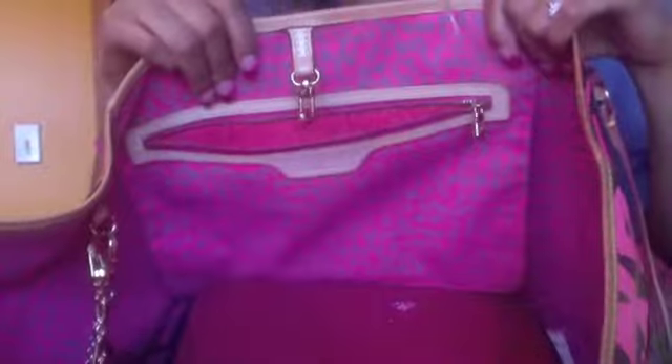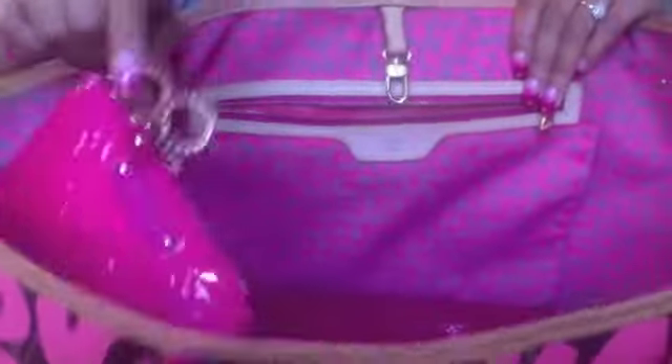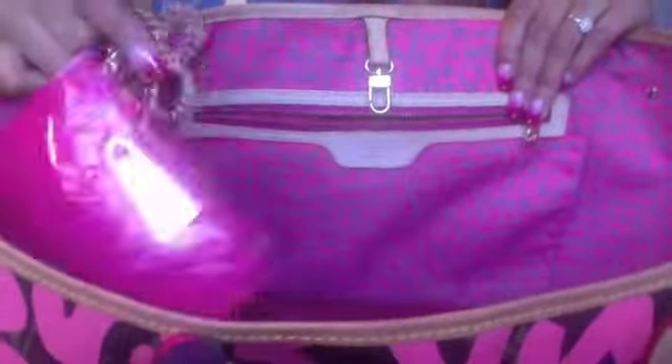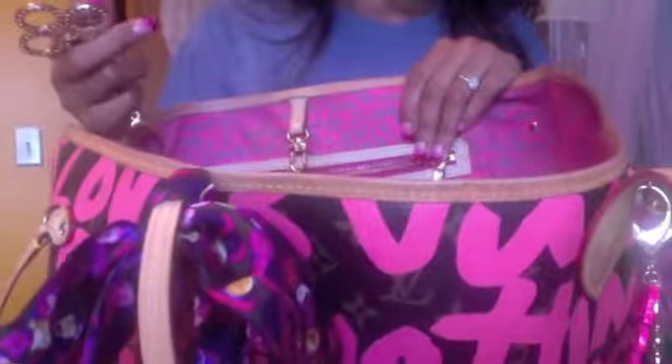I'm just going to open up the bag and show you what it's looking like on the inside. The first thing you notice hanging from this is my Tappage bag charm and also my Rose Pop change pouch. I've got this on there because I'll be wearing this for my Speedy bag.